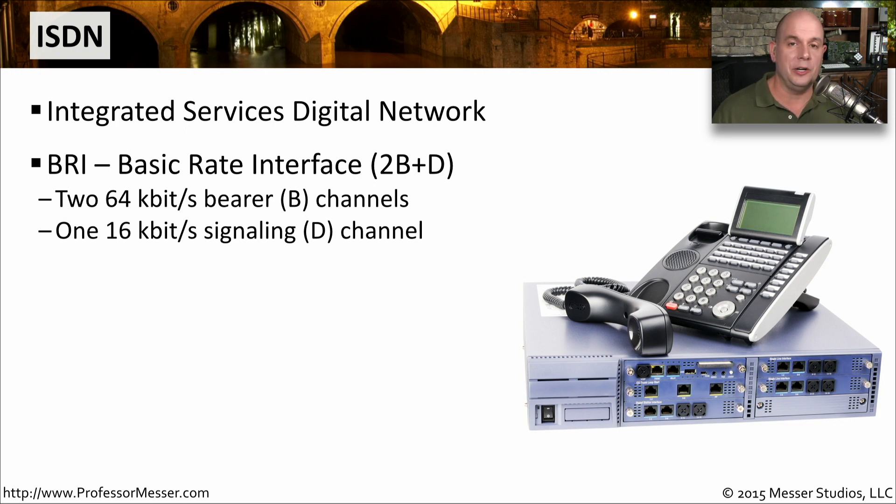BRI is sometimes referred to as 2B plus D, meaning there are two bearer channels and one data signaling channel. The two bearer channels are 64 kilobits each, giving you a total of 128 kilobits per second of throughput through an ISDN BRI connection. The D channel runs at 16 kilobits per second and is used primarily for signaling, call setup, and call teardown, so your data runs over the B channels.